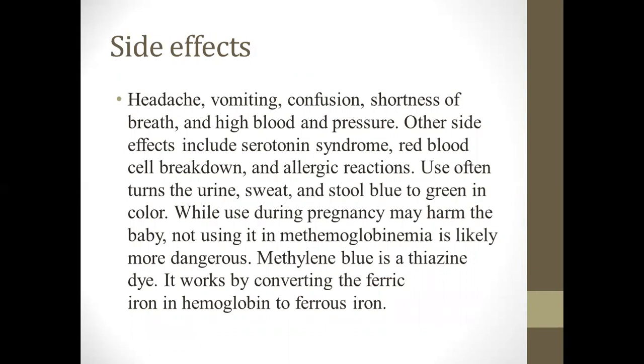Also, red blood cell breakdown and allergic reaction. The use often turns the urine, sweat, and stool into a blue or greenish-blue color. This drug is also a dye. Not using it in methemoglobinemia is likely more dangerous than using it. Methylene blue is a thiazine dye. It works by converting the ferric ion in hemoglobin into ferrous iron.